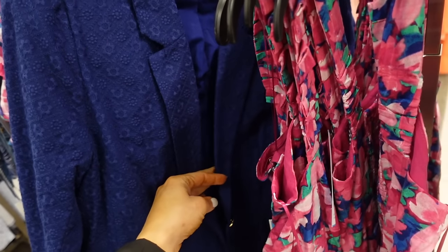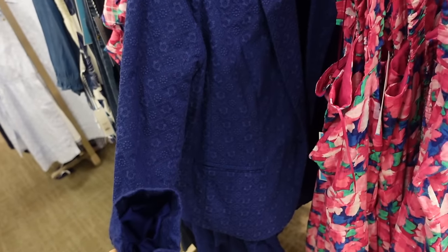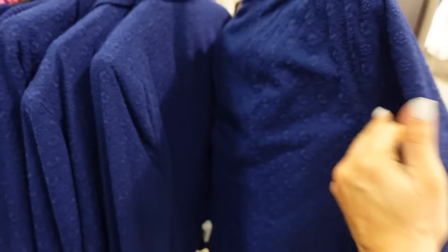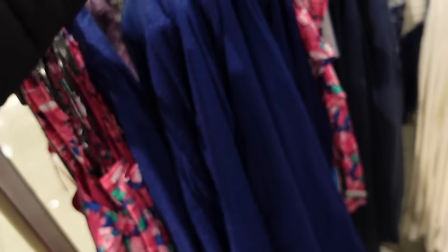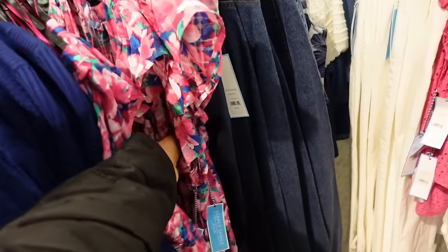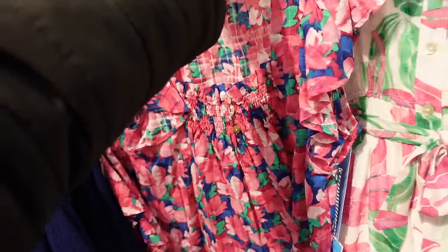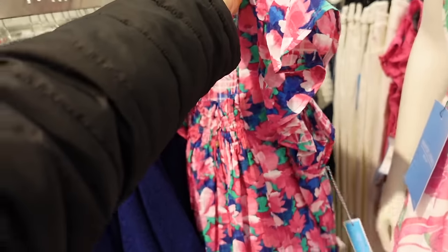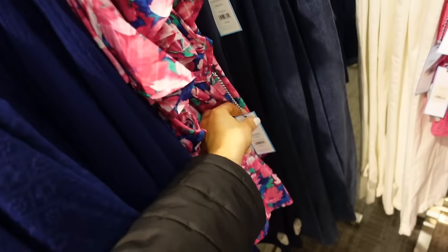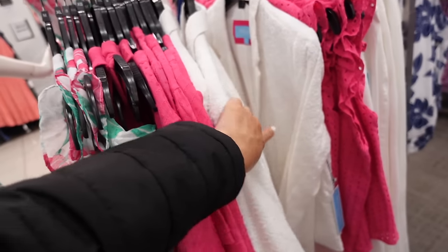Also seeing a new eyelet blazer — embroidered, smaller collar lapel, gold button, completely lined, relaxed through the wrist. This is the medium so it runs small. Regularly $69.99. In that floral print they have a top with a squared neckline, flutter sleeve, smocking with buttons, $39.99.